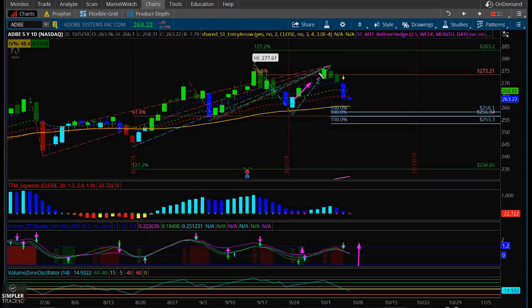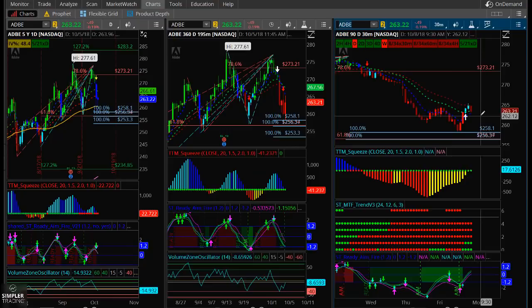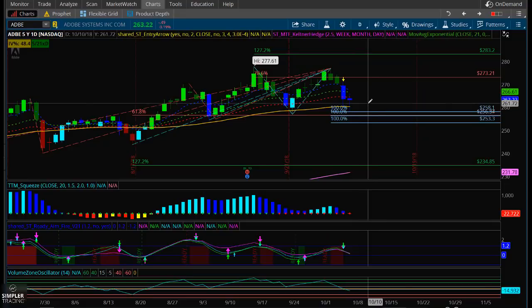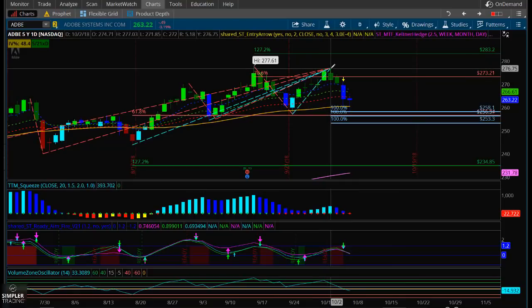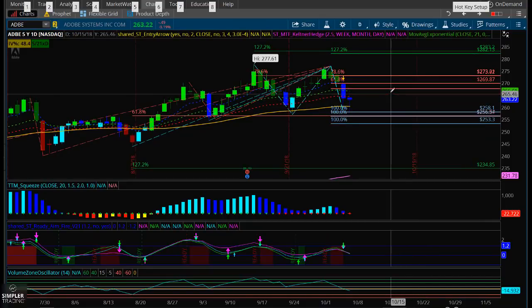I did already trade this daily squeeze up into the failure at the 786, but we're still in a squeeze and we can trade it again. For any of you who might have stayed in the Adobe trade after I got out of it, I still think it's holding up quite well. If that zone breaks I'll change my mind, but if I get a ready-aim-fire buy signal or a 30-minute moving average cross, I would like to buy more Adobe. You can do that by selling put credit spreads or buying long calls at Delta 70 about 30 to 45 days out. If that's too expensive — they're running about $14 or so — then I would change it into a debit spread. I would look for a move into about 282.